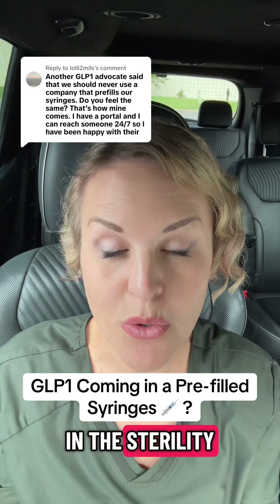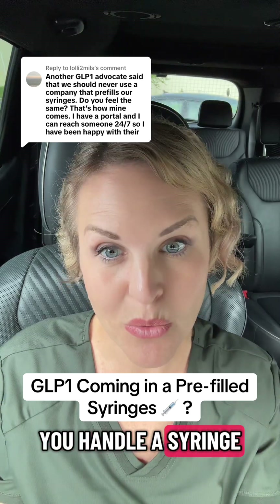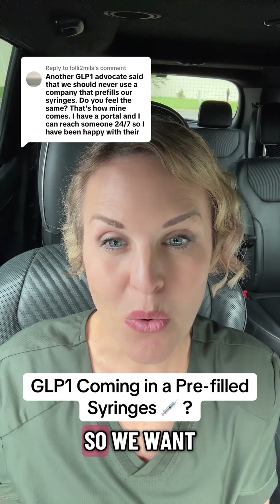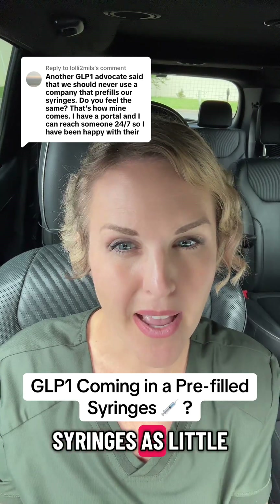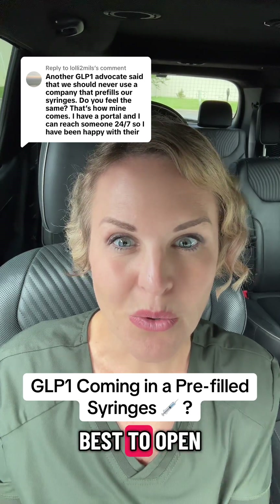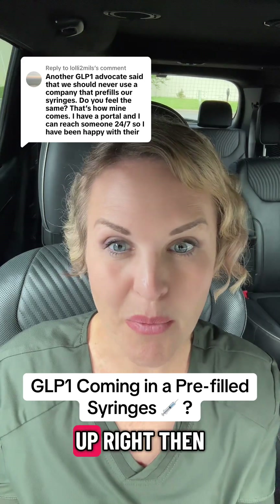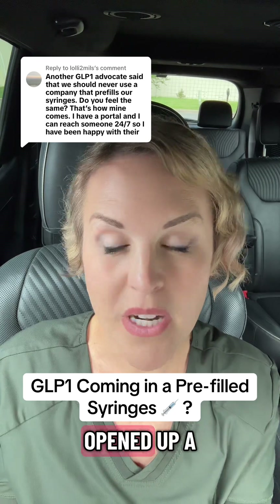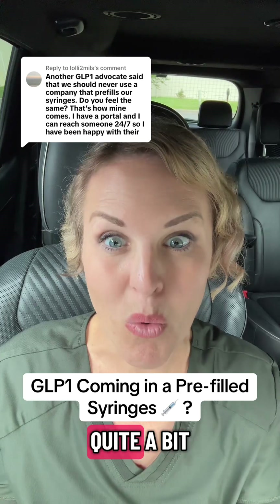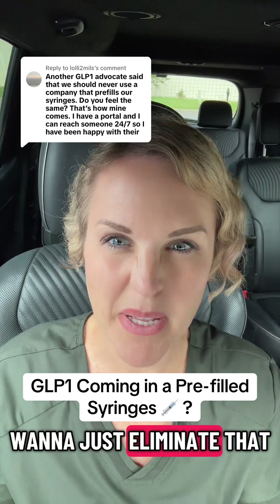You also have to factor in sterility, because every time you handle a syringe, you have increased risk of bacterial contamination. We want to handle syringes as little as possible — ideally, open one up, draw it up right then, and inject it. If syringes have been opened and pre-filled ahead of time, you're handling them quite a bit, and we want to eliminate that.